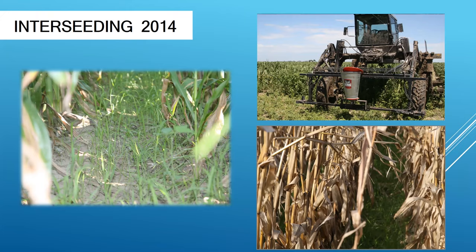Let's talk about interseeding. I've been at this since 2014, and the rig in the top right corner is what we used to do our interseeding at that time. The interseeding then was a lot later in crop maturity than what we do now, but over time we found that the earlier you can get it in, the better off you are.